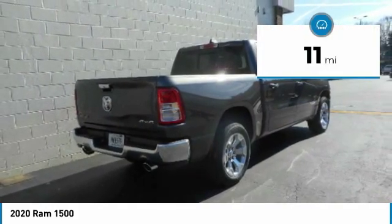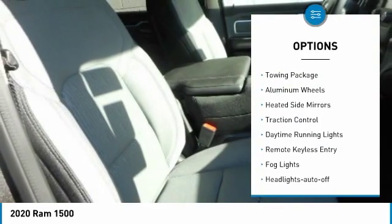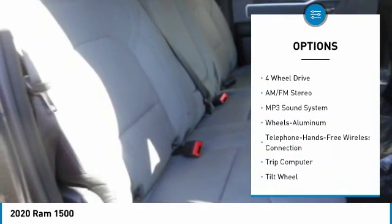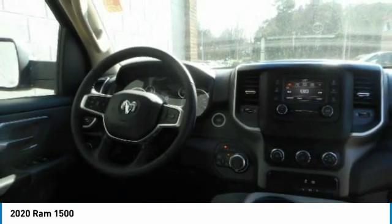This vehicle has less than 100 miles. Here are some of this vehicle's great options: sliding rear window, towing package, aluminum wheels, heated side mirrors, traction control, daytime running lights, remote keyless entry, fog lights, headlights auto off, and mirror memory.